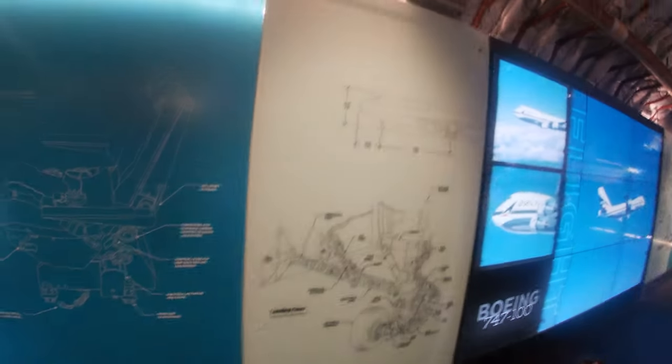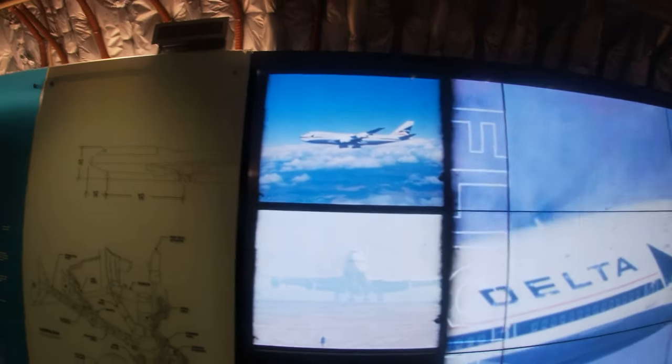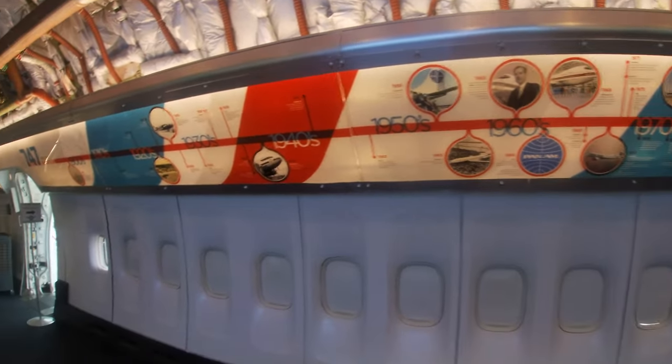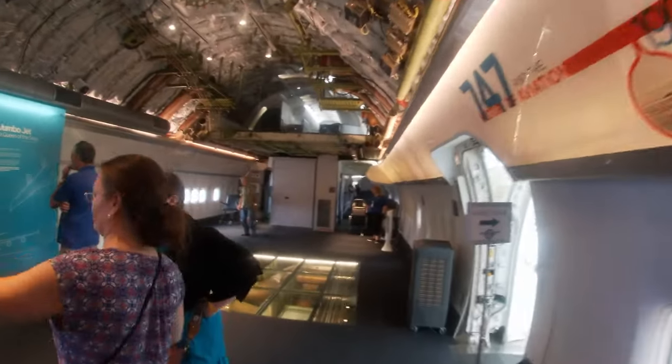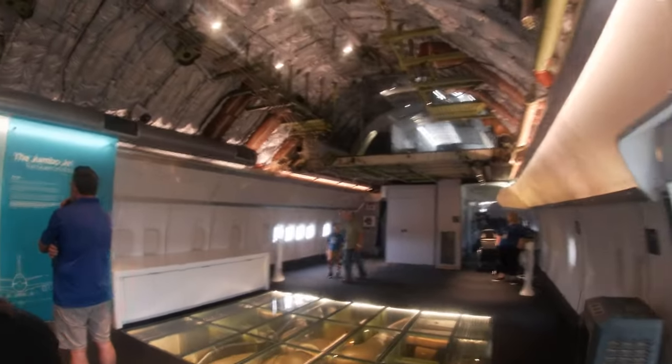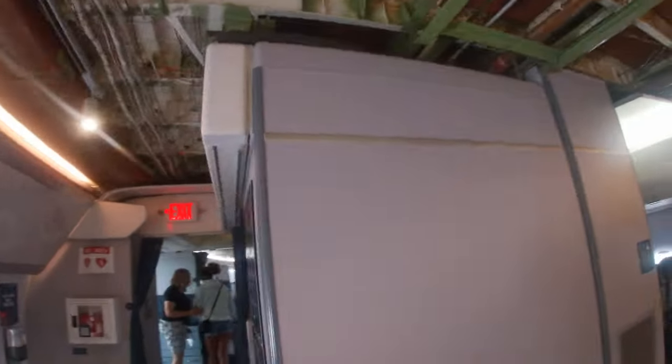Walking around this 747 was absolutely incredible — between the scale, the size, and the history of the 747, especially flying with Delta, not just the 747-400 but all of their 747 operations throughout the years. As I'm based in Detroit, I'd often see Delta 747s, as Detroit was a primary hub for 747-400s heading to Asia. I'd also see Northwest ones prior to the mergers.